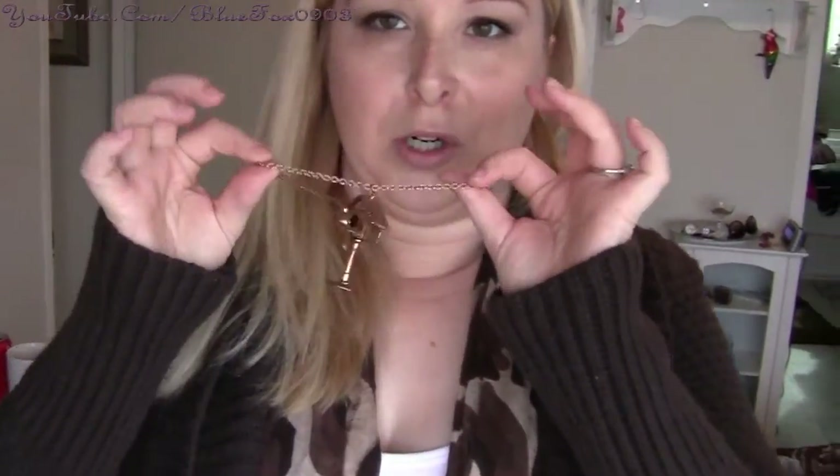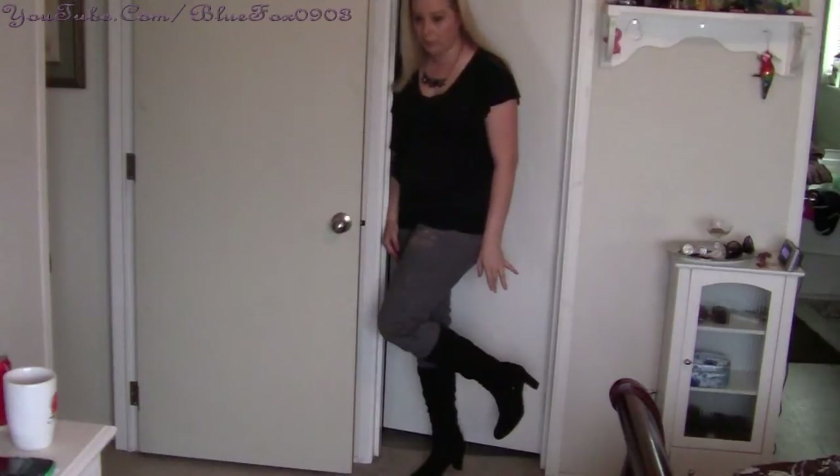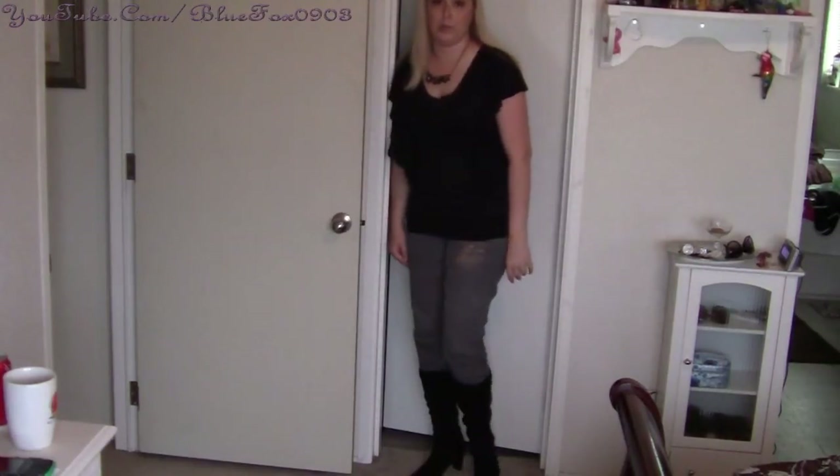The scarf is from Old Navy — about $9.99 or $10. The white tank top is from Charlotte Russe, about $4. I just added my little bird necklace from Hot Topic, which was about $10 — but buy one get one. I've had those boots in my wardrobe for about five years as well.